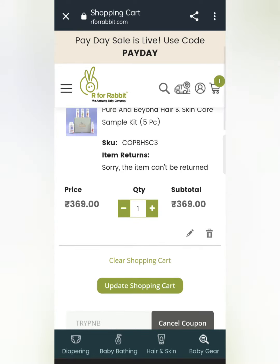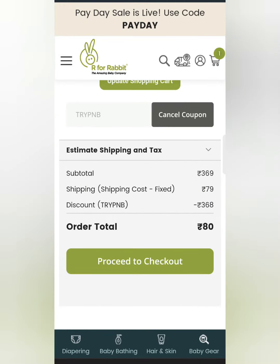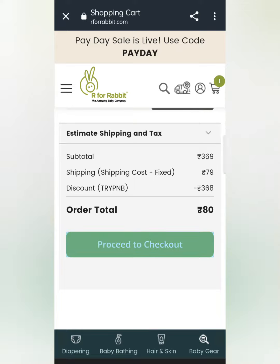Here you can see the actual price. The last one is $80, which is $79 shipping charges. You have to get this product — it is also 5 pieces. It is very good. You will get the link in the description box. So go ahead and do it before the offer is finished.